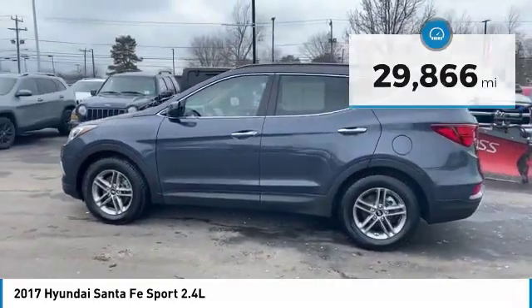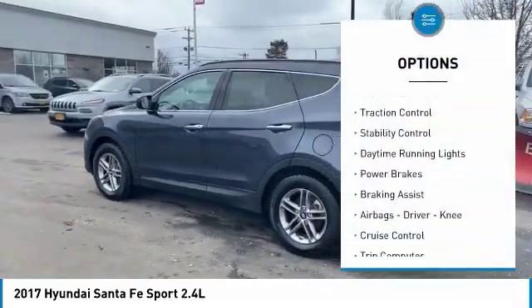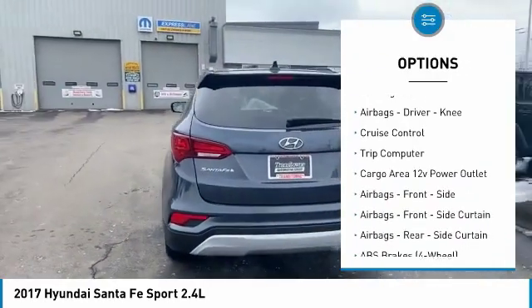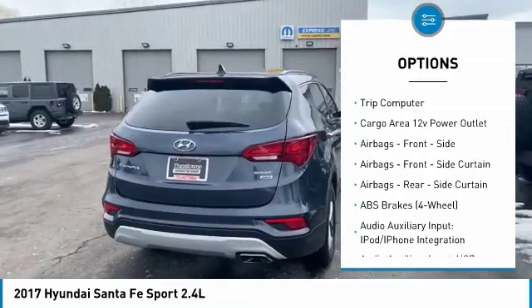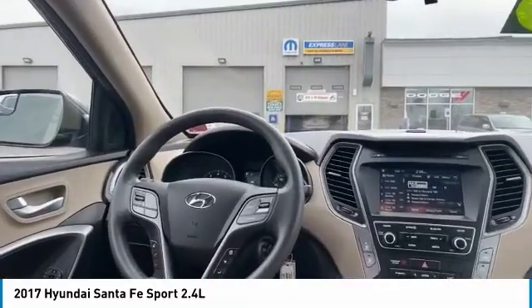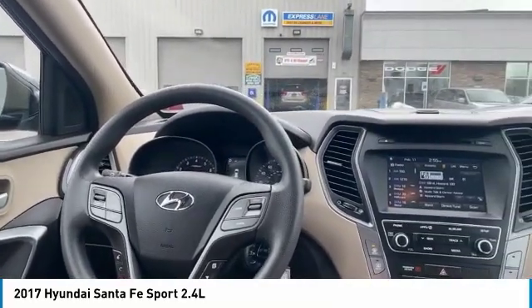Here are some of this vehicle's great options: Hill Descent Control, Traction Control, Stability Control, Daytime Running Lights, Power Brakes, Braking Assist, Airbags — Driver, Knee — Cruise Control, Trip Computer, and Cargo Area 12 Volt Power Outlet.